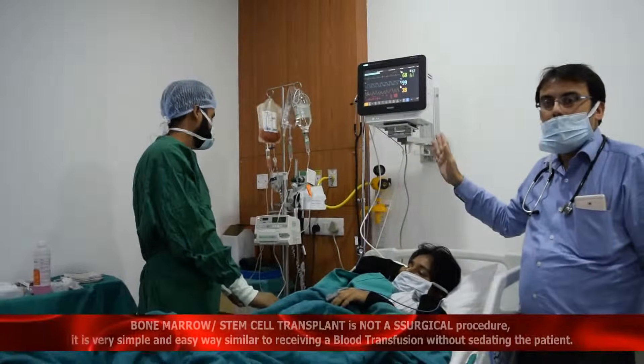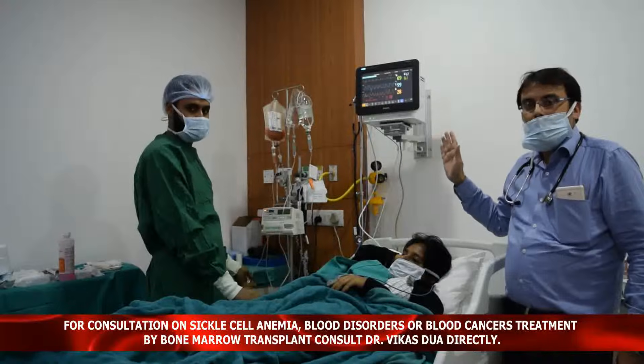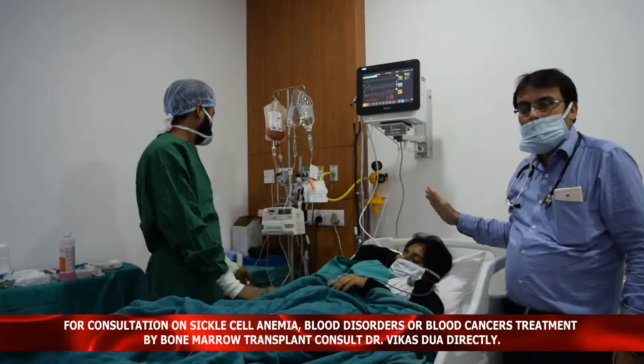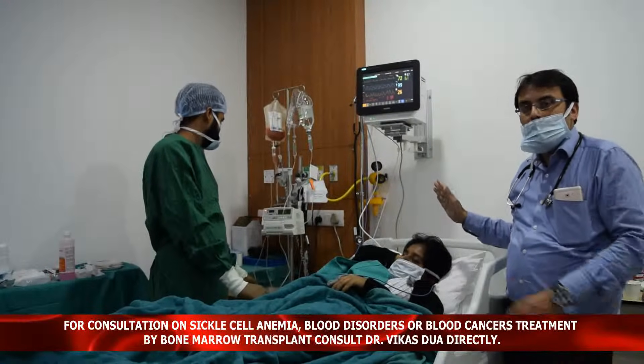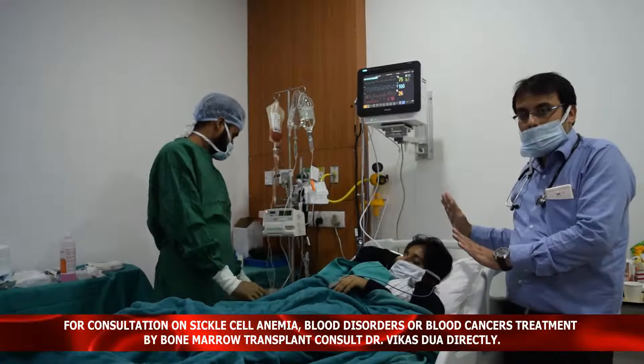The message I would like to convey to you is: it is not a difficult procedure, it is very easy — just like a blood transfusion. The patient is not sedated, not going to the operation theatre, just lying comfortably in our room and getting the stem cell transfusion done.